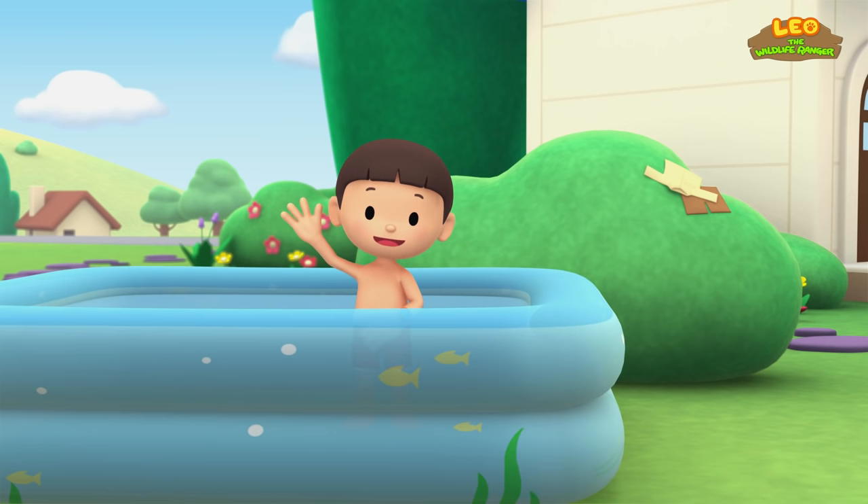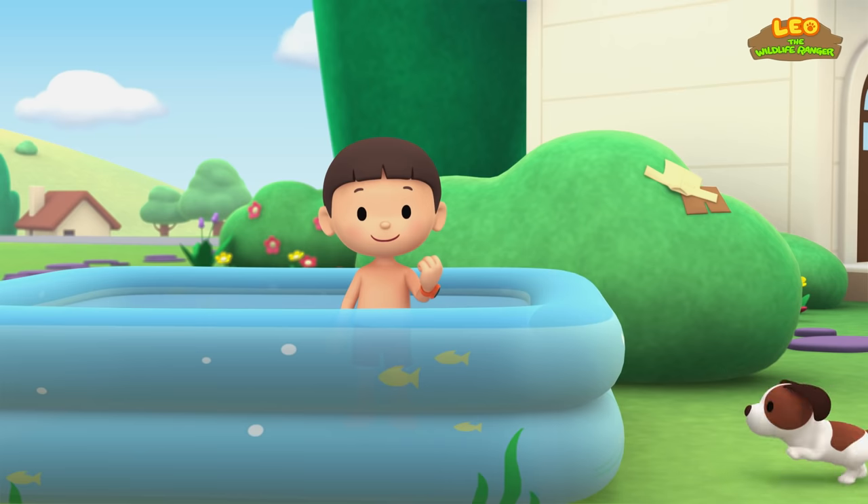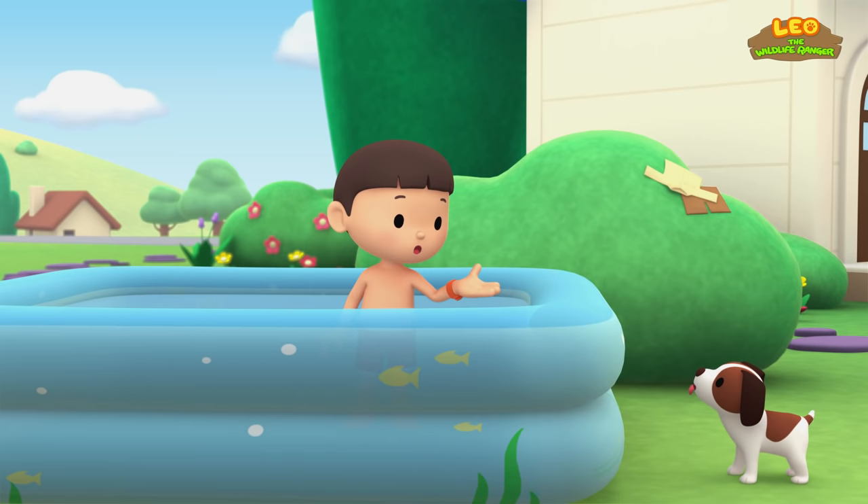Hi, everybody! My name is Leo! I am a junior ranger! And this is my puppy, Hero! Come on in, Hero! It's really nice in here!